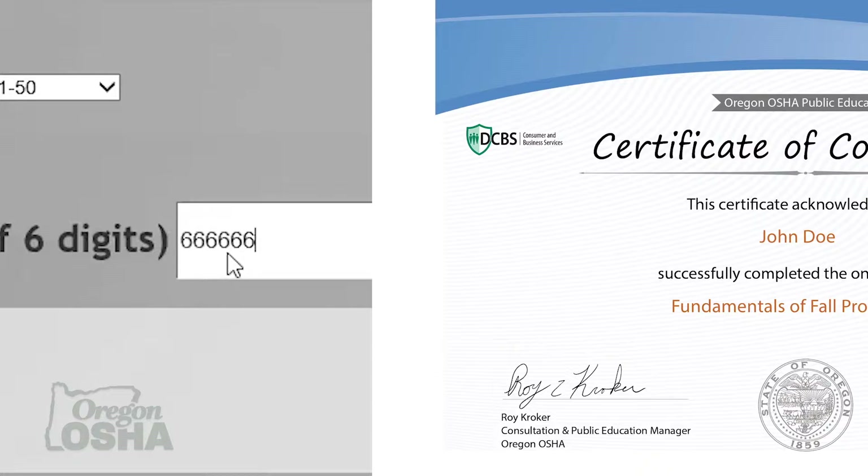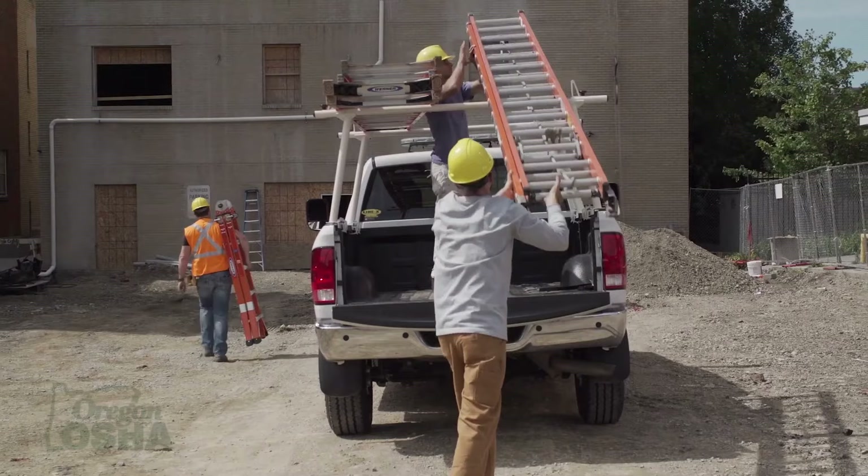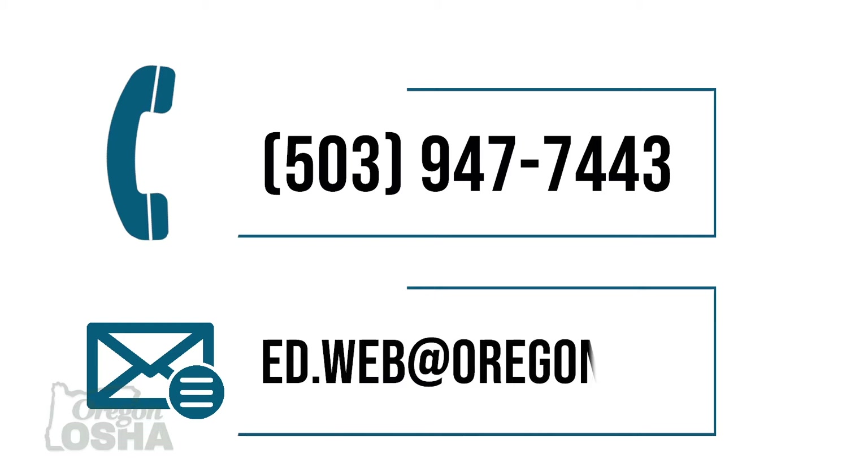We'll use this information to generate a certificate of completion and ensure that you get proper continuing education credits. If you have any questions along the way, feel free to give us a call at 503-947-7443, or email ed.web at oregon.gov. Let's get started.